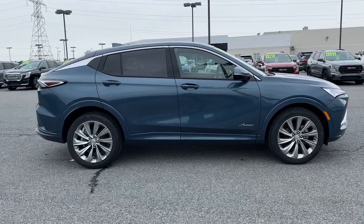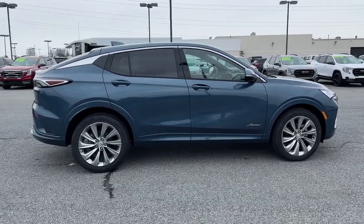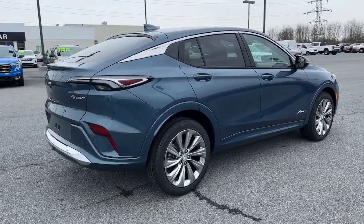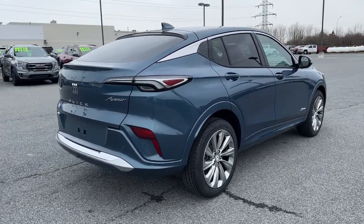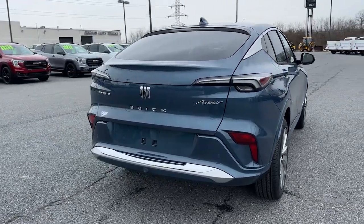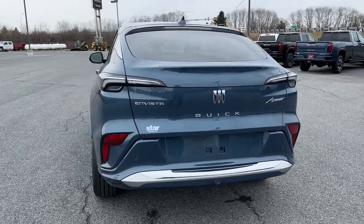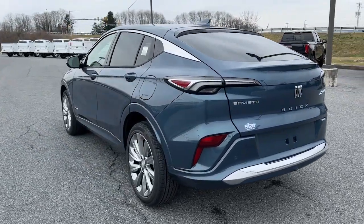These are just some of the great options this vehicle comes with: heated steering wheel, wireless Apple CarPlay and/or Android Auto, lane departure warning, sun/moonroof, keyless entry, heated driver's seat, power liftgate, adaptive cruise control, and a premium sound system.